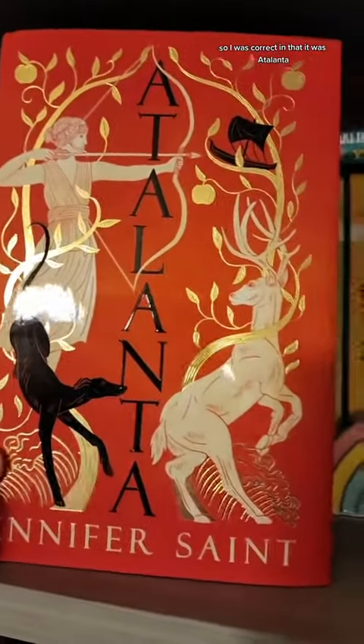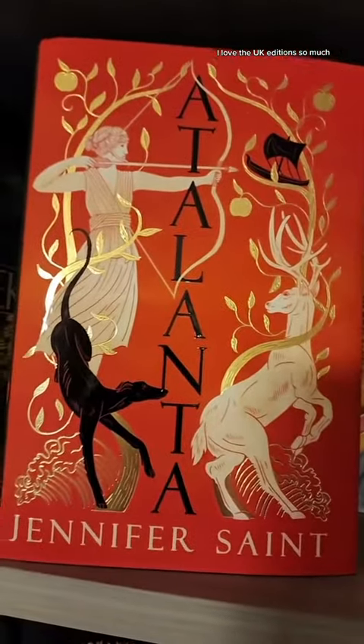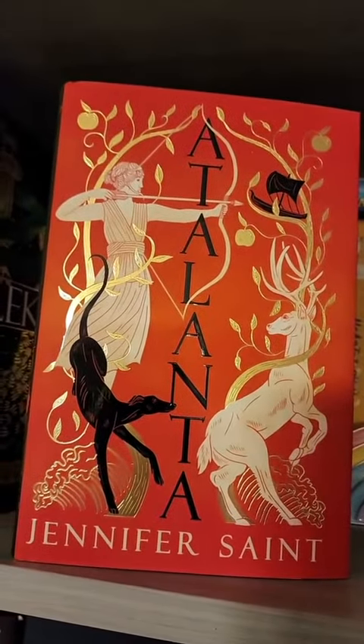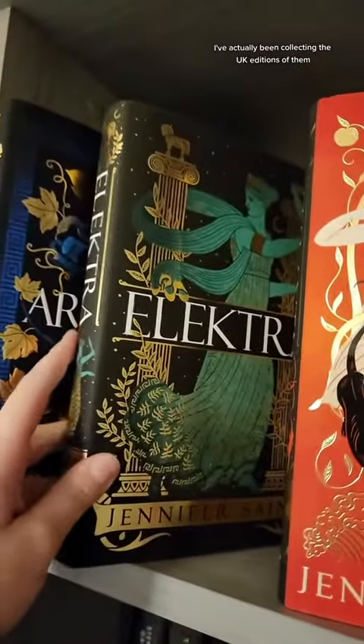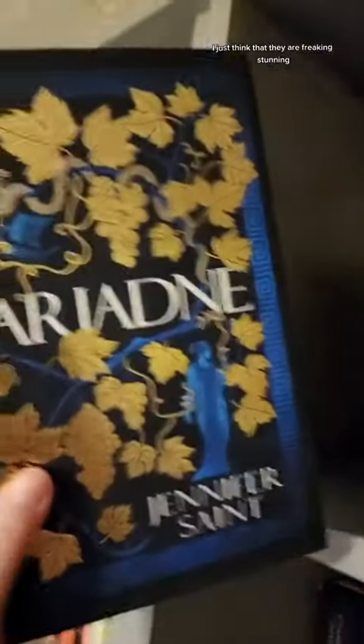I was correct — it was Atlanta, and it is gorgeous. I love the UK editions so much. I've actually been collecting them. I have Elektra here, and I have Ariadne here. I just think they are freaking stunning.